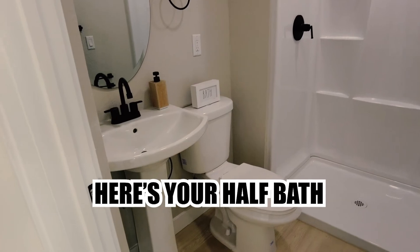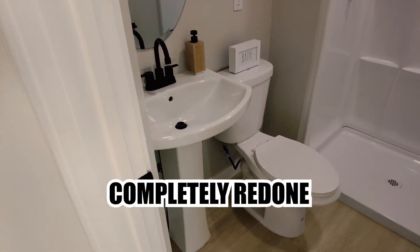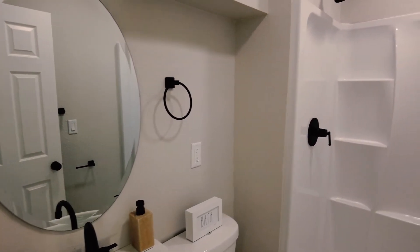Here's your half bath, completely redone with shower.